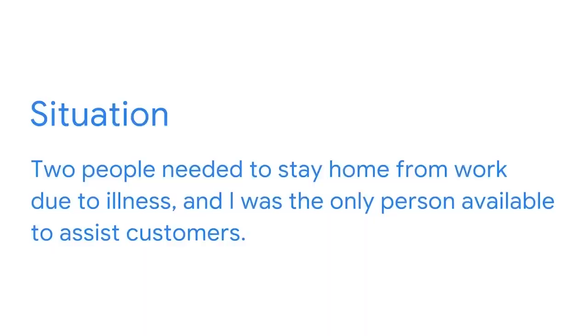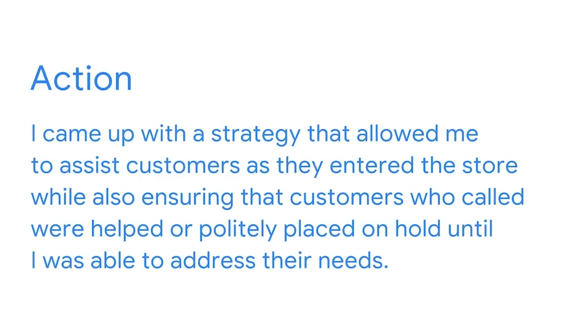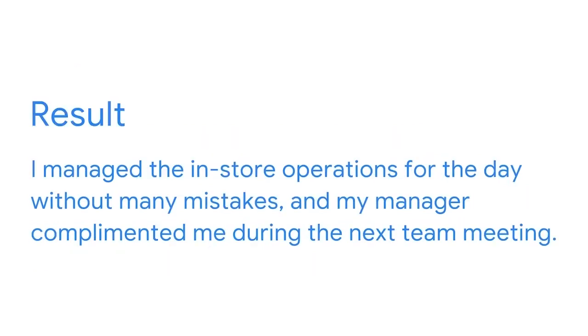The situation: two people needed to stay home from work due to illness and I was the only person available to assist customers. The task: I needed to answer phone calls from customers while assisting shoppers in the store. The action: I came up with a strategy that allowed me to assist customers as they entered the store while also ensuring that customers who called were helped or politely placed on hold until I was able to address their needs. The result: I managed the in-store operations for the day without many mistakes and my manager complimented me during the next team meeting.